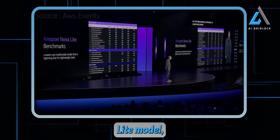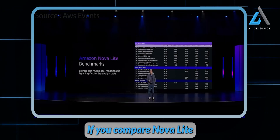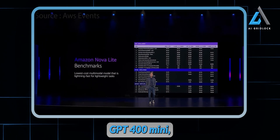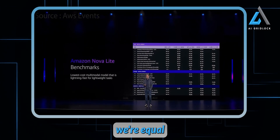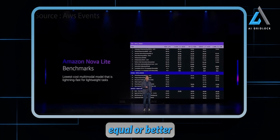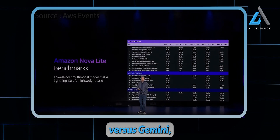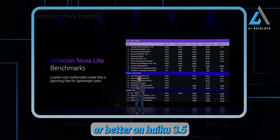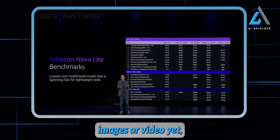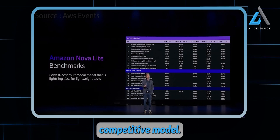Looking at the Light model, it's a very similar story — very competitive. Comparing Nova Lite to OpenAI's GPT-4o Mini, we're equal or better on 17 of the 19 benchmarks, equal or better on 17 of the 21 benchmarks versus Gemini, and equal or better on Haiku 3.5 on 10 of the 12 benchmarks. Haiku isn't doing images or video yet, so we couldn't benchmark on as many dimensions, but again, a very competitive model.